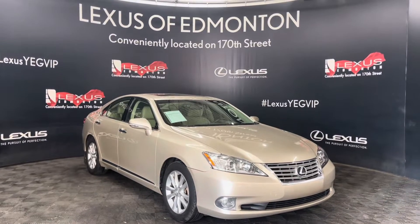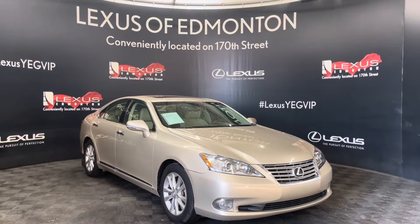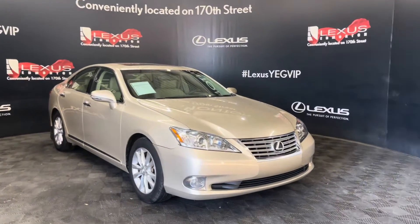Hi, welcome to Lexus of Edmonton, located on 111th Avenue, 178th Street. Today, I have a 2010 Lexus ES350 in satin cashmere.